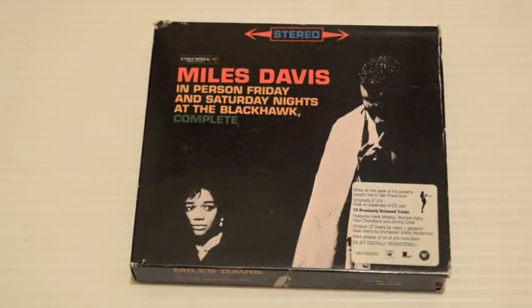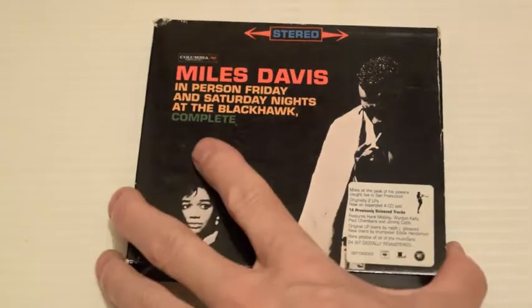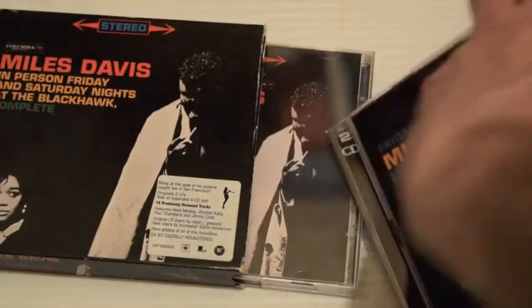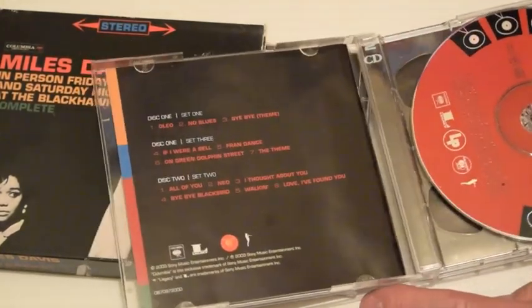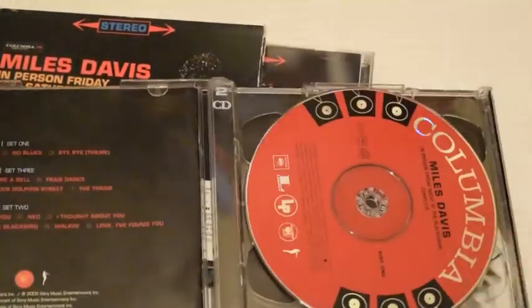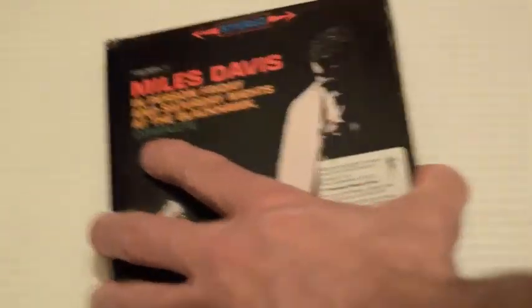Miles Davis In Person — Friday and Saturday Nights at the Blackhawk, Complete. This is really a great box set. You've got Wynton Kelly on piano, Jimmy Cobb on drums, Paul Chambers on bass, and Hank Mobley on tenor saxophone. It was recorded in 1961. The remastering is great — Columbia did a great job. The only thing I'd fault about the package is that the same text is in both CDs. Certainly worth having — essential.